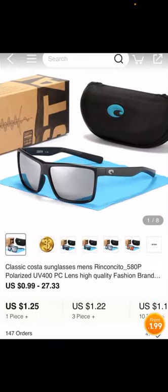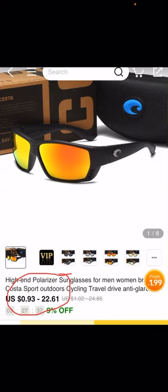You can get them for anywhere from 99 cents to $27.33 depending on the quantity you're buying. There was another pair with orange lenses — and they don't even make orange lenses — priced at 93 cents to $22.61. From a dollar 99 each — I'm not even sure exactly how the pricing works out, I didn't look that hard.